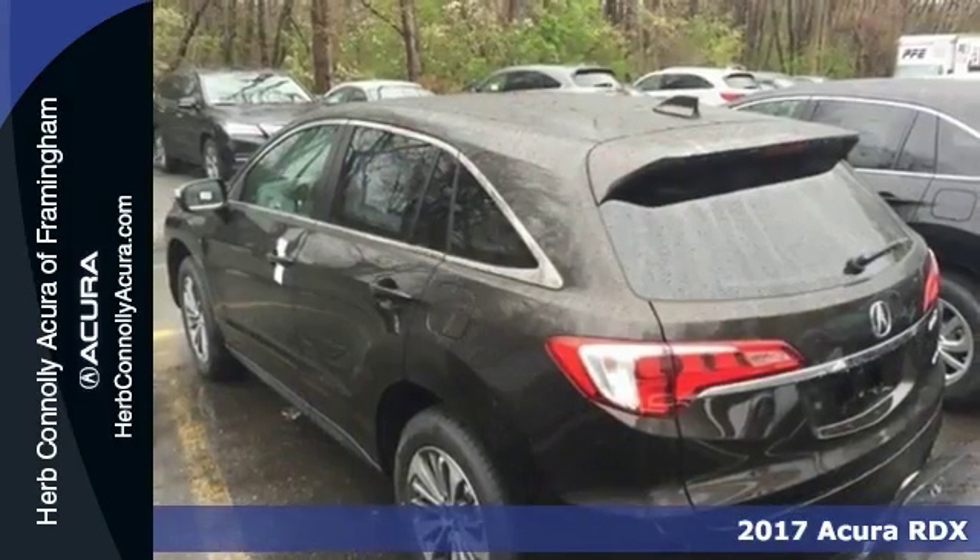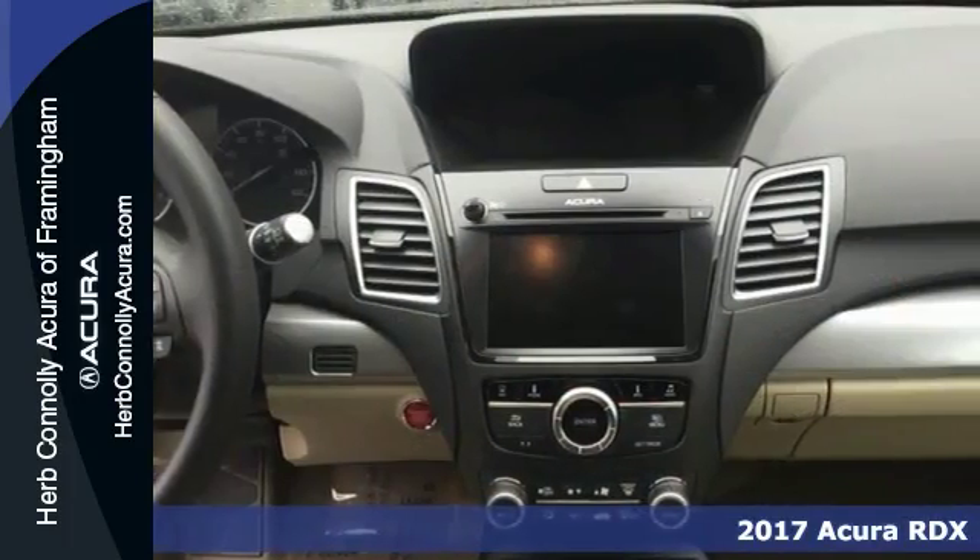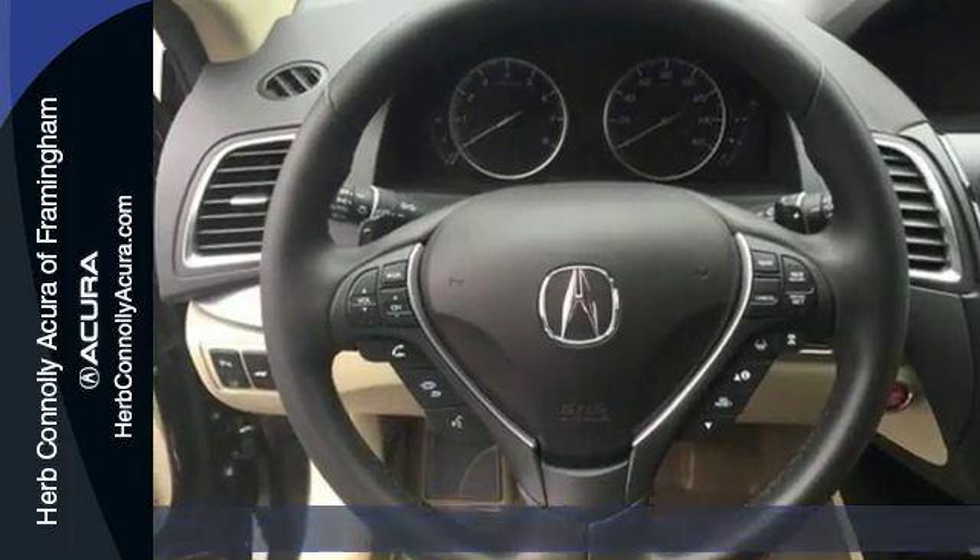You can't go wrong with this 2017 Acura RDX Advanced Package. With blind spot assist, DVD entertainment, and dual zone climate control, it's bound to sell fast.